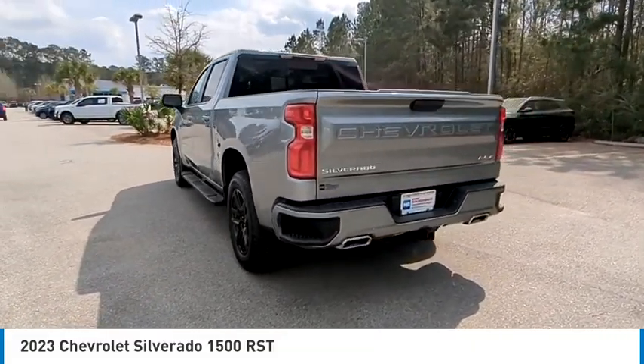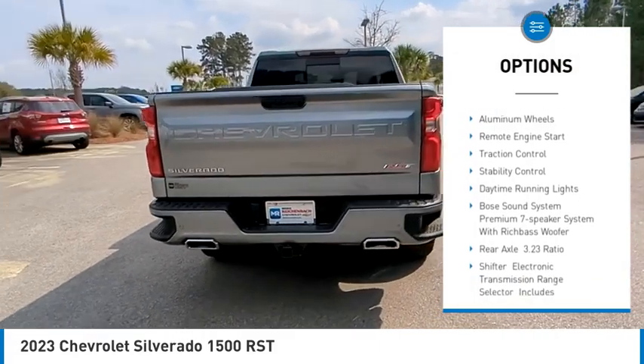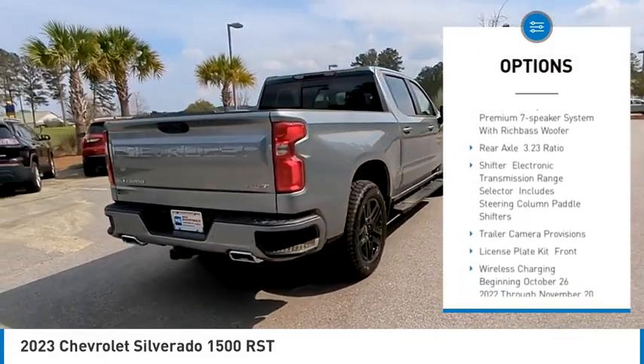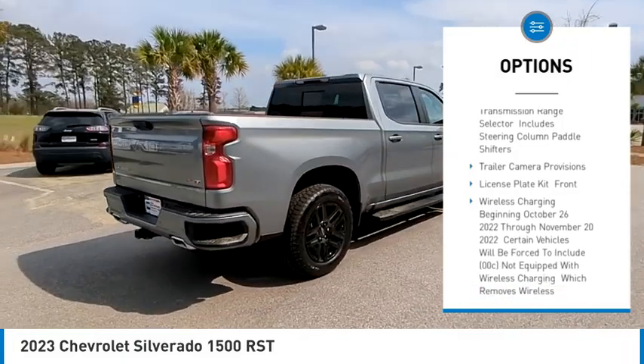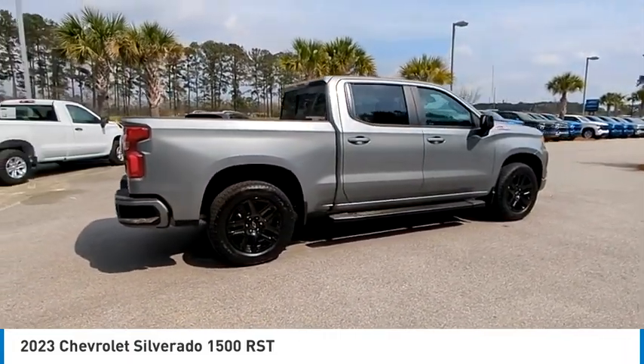Here are some of this vehicle's great options: tire pressure monitor, four-wheel drive, tow hitch, hill descent control, aided mirrors, aluminum wheels, remote engine start, traction control, stability control, daytime running lights.